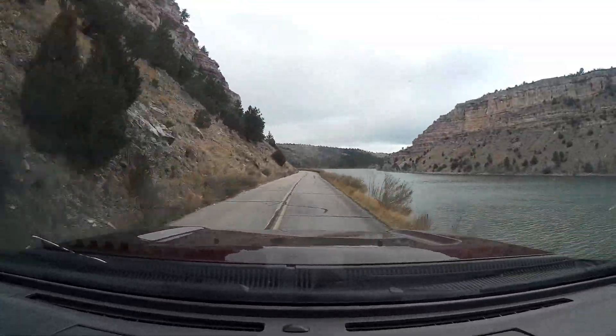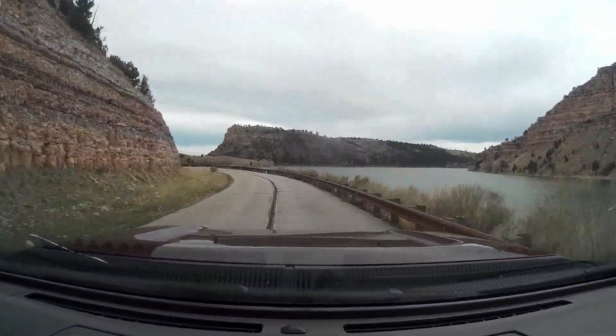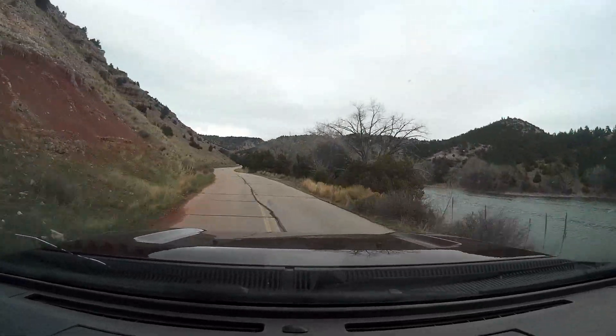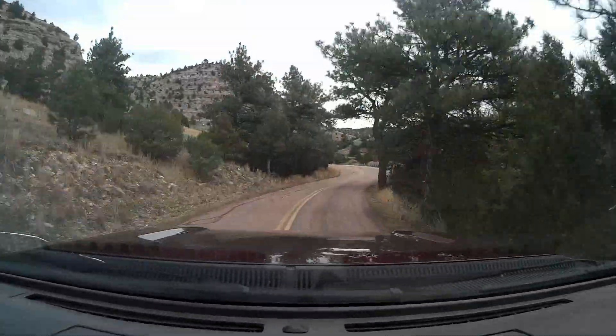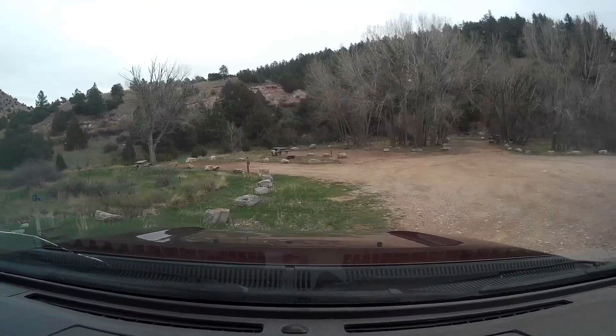As we drive down along here you can see it's very picturesque. There are canyons on both sides — sometimes it's narrow, sometimes a bit wider. But you can imagine the way these S-turns are, you wouldn't want to be pulling much of a trailer behind you. In fact, I don't think I'd want to pull any trailer behind me as I come up through here.